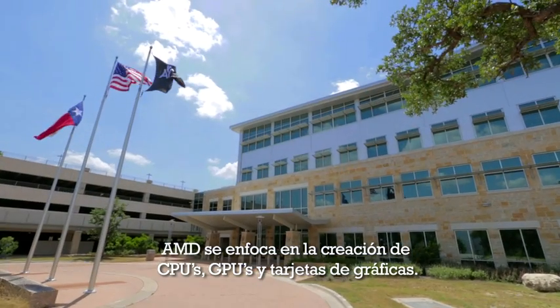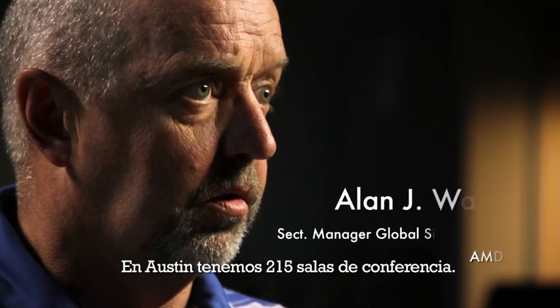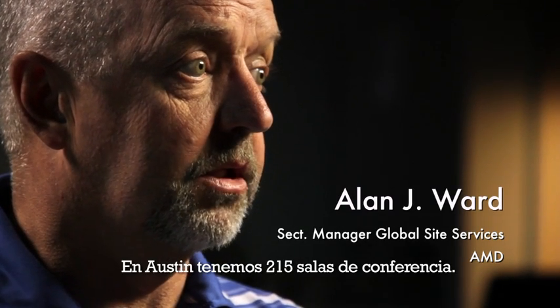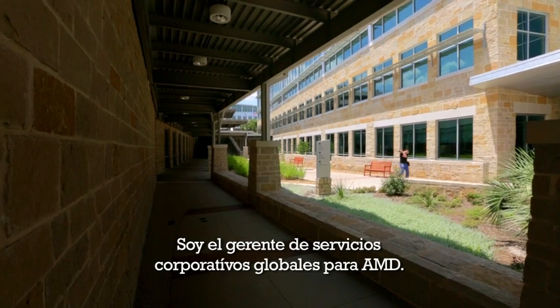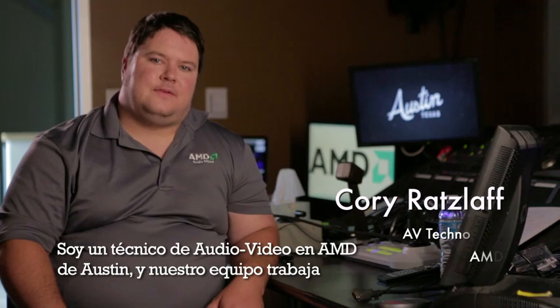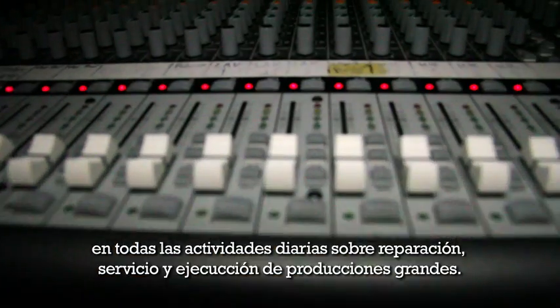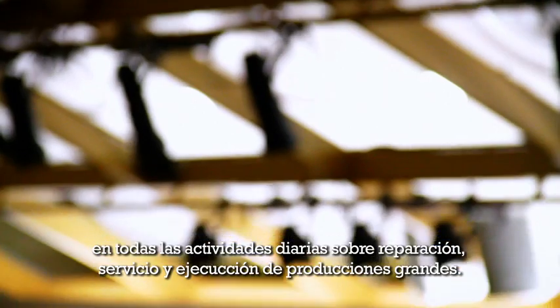AMD focuses on CPUs, GPUs, video graphics cards. Total in Austin we have 215 conference rooms. I'm a section manager in global corporate services for AMD. I'm an AV technologist at AMD Austin. We support all those day-to-day activities: on-site support, repairs, big productions.